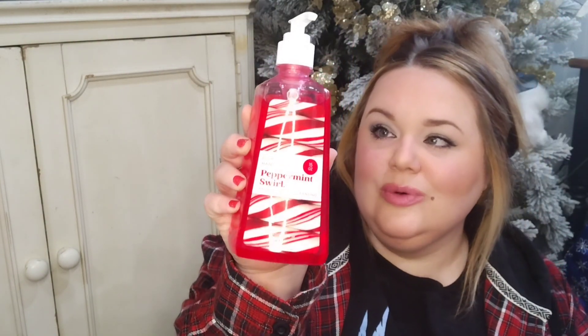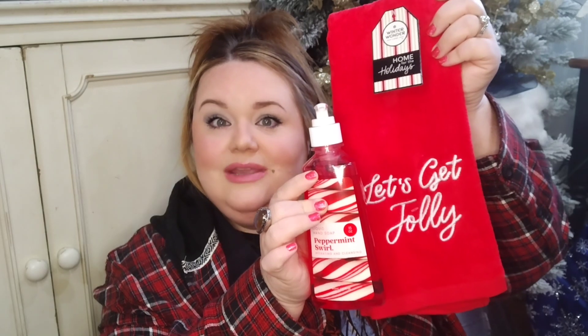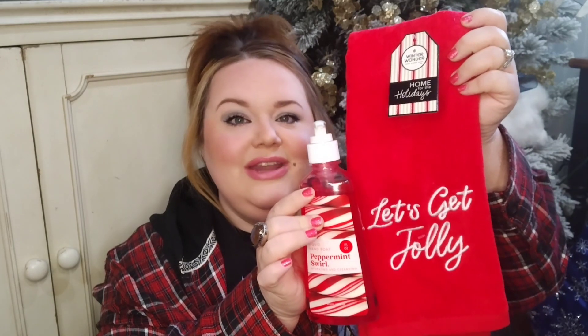In my bathroom I get to do all the fun Christmas colors. My husband is colorblind, so I wind up doing a lot of blue because he can see that color and really enjoy the season. But in the bathroom I decided to really go for it and make it Christmassy this year. So I found this gorgeous 'Let's Get Jolly' — all red with beautiful white writing — hand towel. To match that, I also found this really cute peppermint swirl liquid hand soap with that beautiful red color. Don't they look stunning together? I think this would make a really, really good gift for someone.